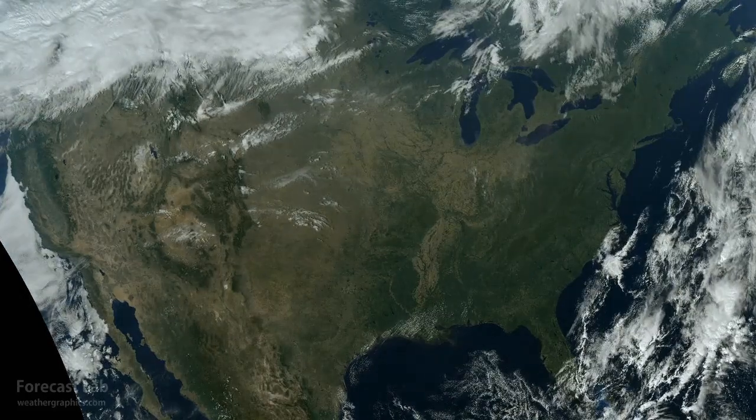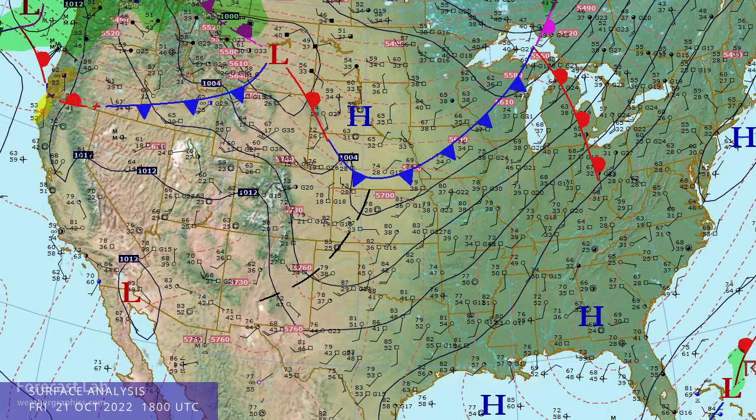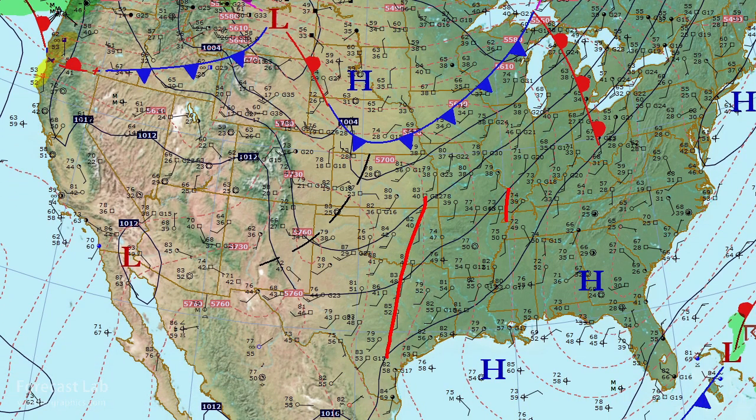Friday, October 21st, we find summer conditions enveloping the country, but up to the northwest, the next change appears. Welcome back to another edition of Forecast Lab. We'll start you out with that surface map, and that does show southerly flow extending up from Texas into the Great Lakes and up into Quebec and Ontario. We don't have much moisture associated with that southerly flow just yet because we're very early in that moisture return phase.